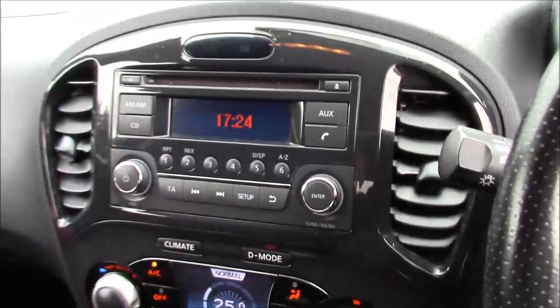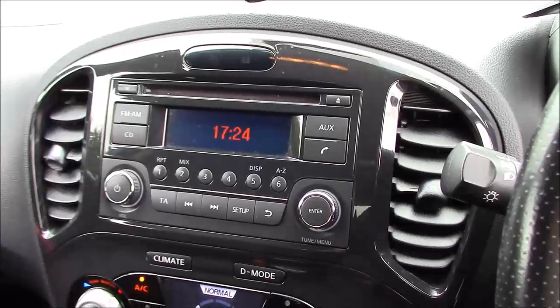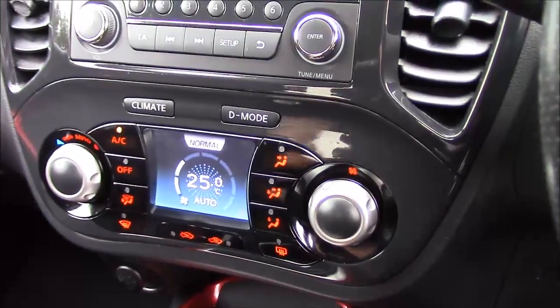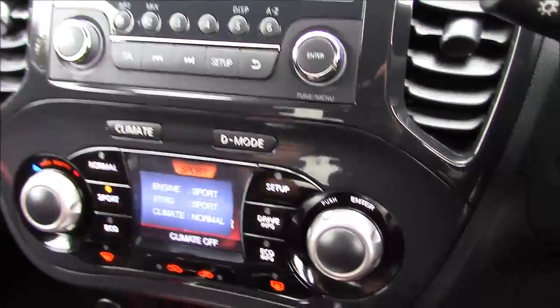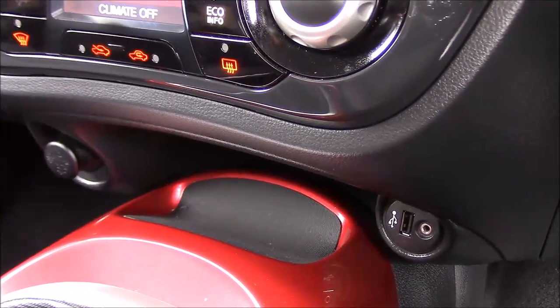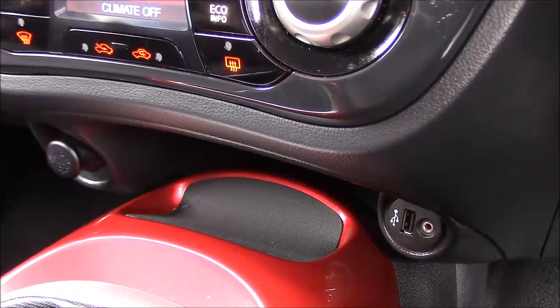Jumping inside the driver's seat, at the top of the centre console you'll find the single-slot CD player and radio which doubles up for use with the Bluetooth phone connectivity. Just below this section you have the air conditioning controls and the drive mode options. Below that at the bottom you'll find a storage tray with a 12-volt power outlet on the left-hand side, and on the right-hand side a USB connectivity port and an auxiliary input socket.